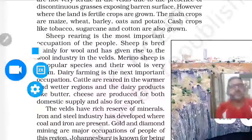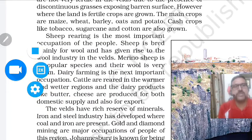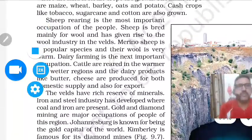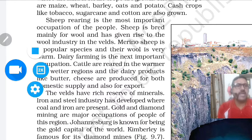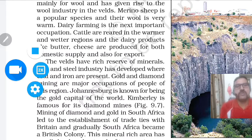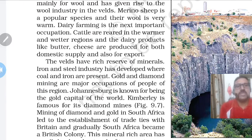However, where the land is fertile, crops are grown. The main crops are maize, wheat, barley, oats, and potatoes. Cash crops like tobacco, sugarcane, and cotton are also grown. Sheep rearing is the most important occupation — sheep are bred mainly for wool, giving rise to the wool industry in the Veld. Merino sheep is a popular species whose wool is very warm. Dairy farming is the next important occupation; cattle are reared in the warmer and wetter regions, and dairy products like butter and cheese are produced for both domestic supply and export.